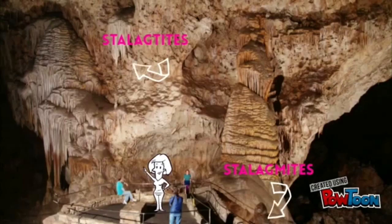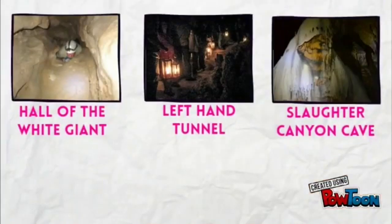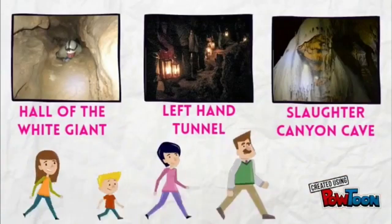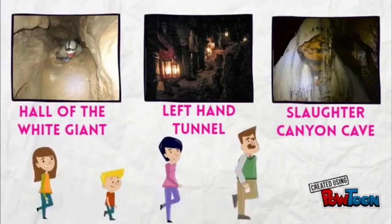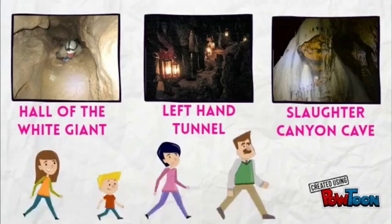A self-guided tour from here runs 1¼ miles over a relatively level path, and it takes about an hour. Rangers along the way will point out some of the more evocative formations, demonstrating the still-growing domed stalagmites and the dagger-like stalactites jabbing down from the ceiling. Tours of other sections of Carlsbad Caverns range from the easy left-hand tunnel, a half-mile lantern tour, to the difficult Hall of the White Giant, which requires you to crawl long distances, squeeze through tight crevices, and climb up slippery flowstone-lined passages.